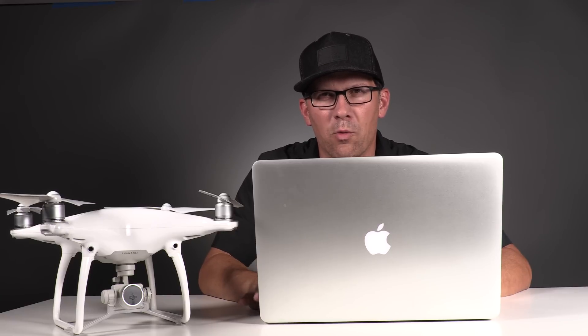Hey everyone, Bill Nichols here, Bill Nichols TV. I wanted to bring you a quick video today. I was going to do a Phantom video, but then I just pre-ordered a drone that I wanted to show you and get your thoughts on it.